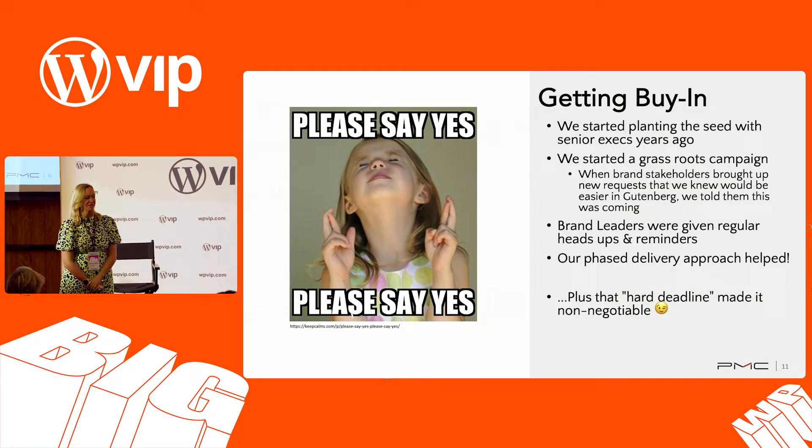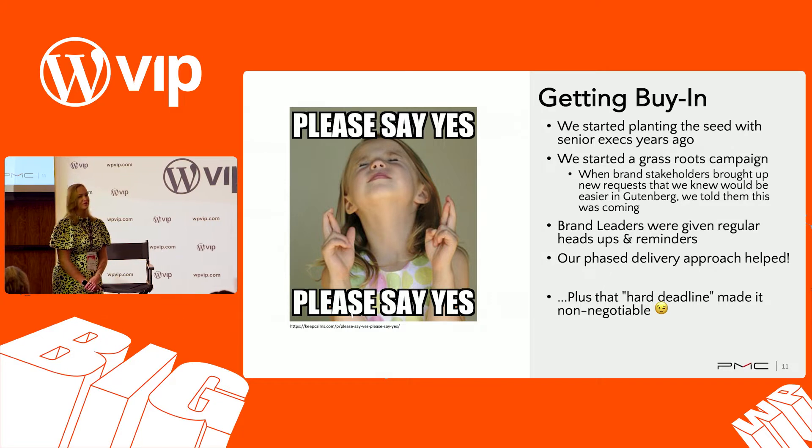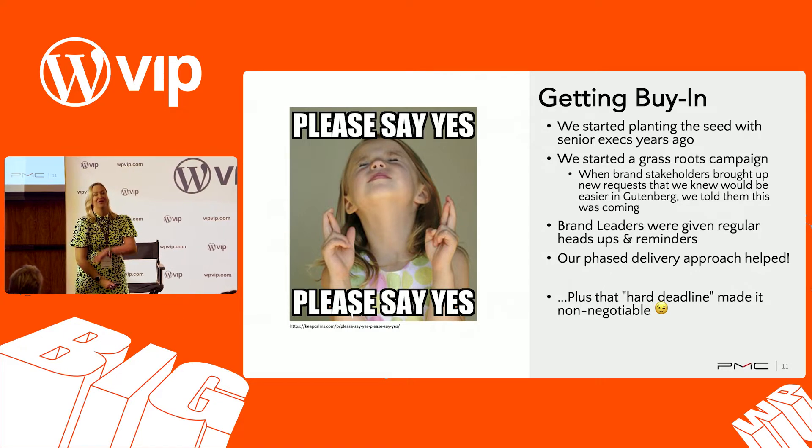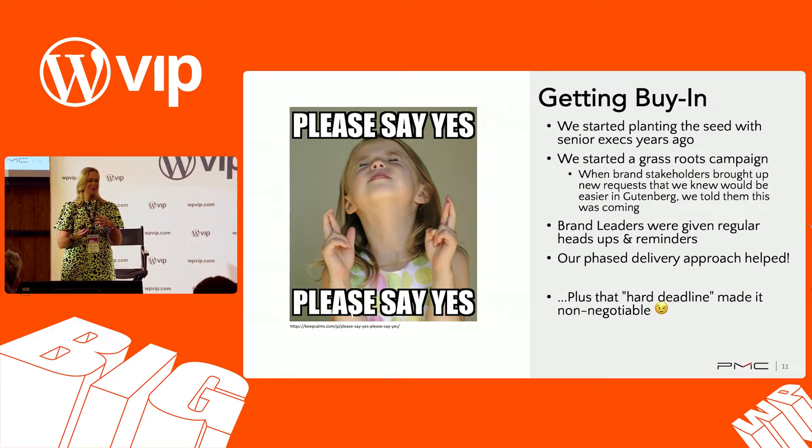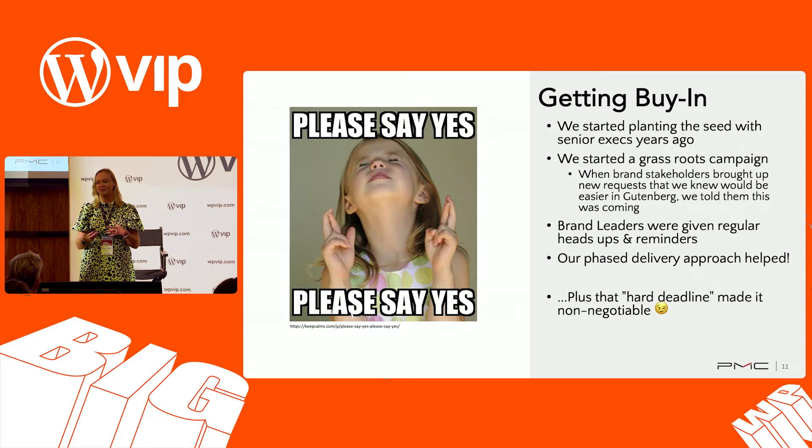One of the biggest questions we get is: how did you get buy-in? This impacts hundreds of editors. It's not a small change, it's not a quick change. And ultimately, even as we move forward with ongoing development and learning about developing in Gutenberg, things will slow down a bit from a development point of view. We took it really slow with this buy-in approach.